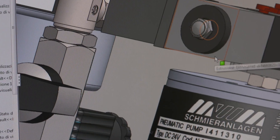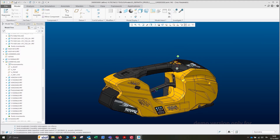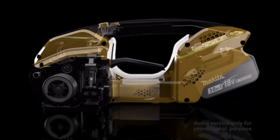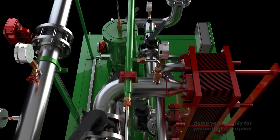Starting from 3D models generated by the most commonly used design software, we optimize and animate them — or even reconstruct them from scratch using sketches, drawings, or simple photographs.